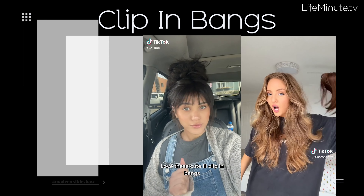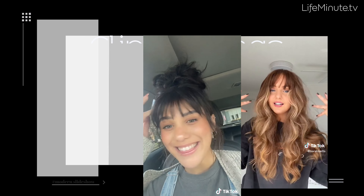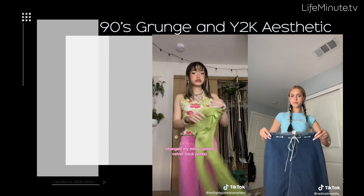When it comes to your hair, clip-in bangs are a must-try this year for a non-committal hair makeover. And, of course, those 90s grunge looks and bold, bright, glittering Y2K aesthetics aren't going anywhere in 2023.